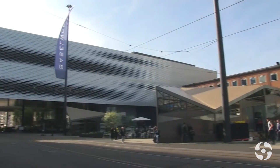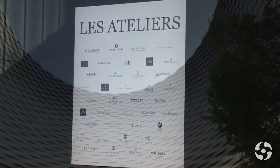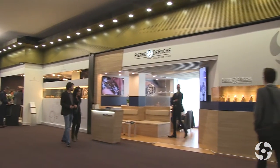This year Baselworld is a new edition for Pierre de Roche and for many brands. As you may have seen, we have moved. Now we are in another place in Baselworld — we are in Hall 1, the most prestigious hall of Baselworld.